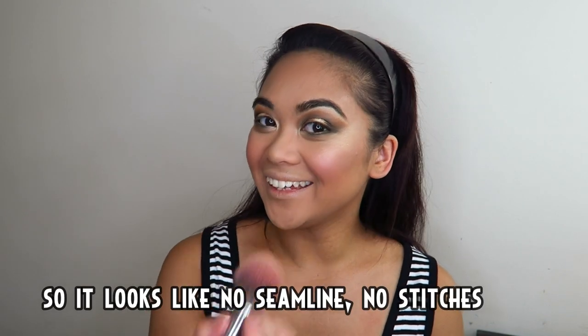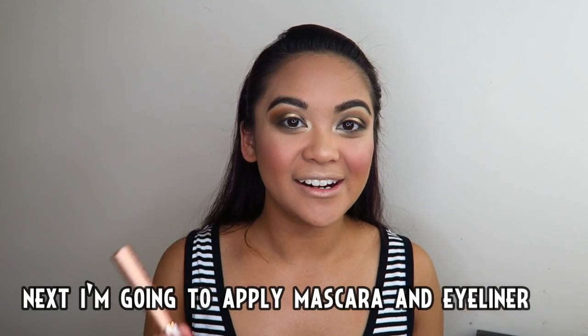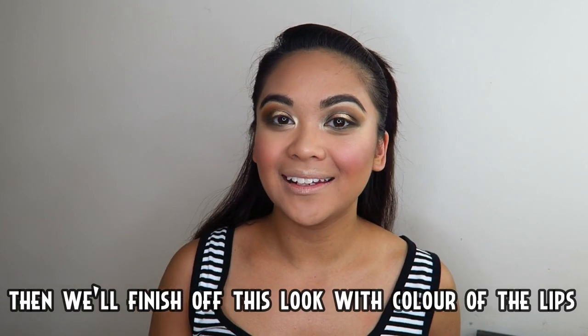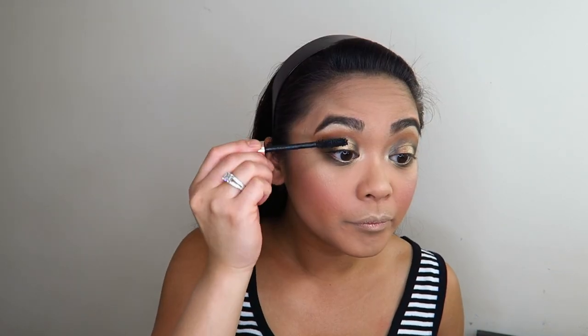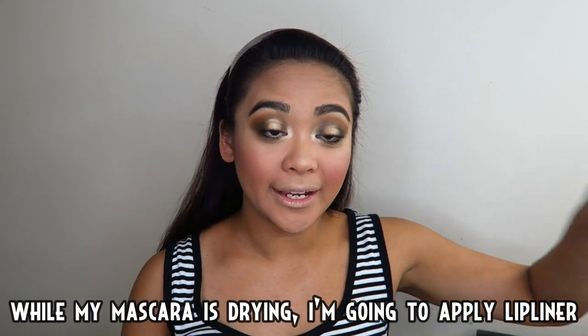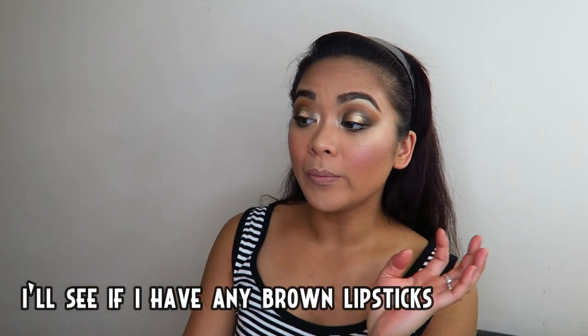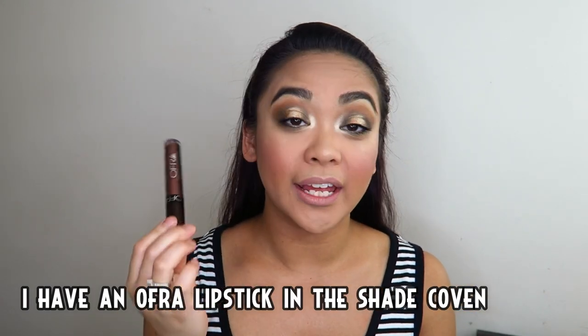Para mukhang walang tahe. Okay, sa susunod mag-a-apply ako ng mascara at saka eyeliner, tapos tatapusin natin ang itsura na to sa paglalagay ng kulay ng labi. Habang nagtutuyo na ang aking mascara, mag-a-apply na lang ako ng lip liner — gusto kong medyo brown na lipstick. Tignan ko kung meron ako brown na lipstick — okay, meron akong Ofra Cosmetics long lasting liquid lipstick na kulay Coven.